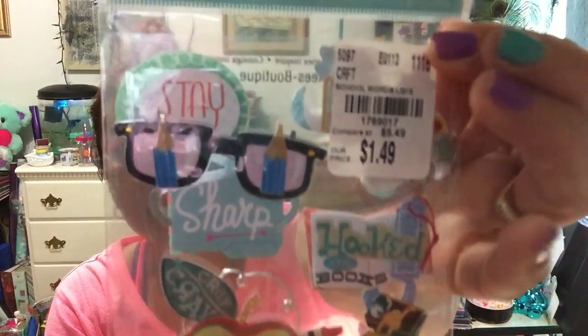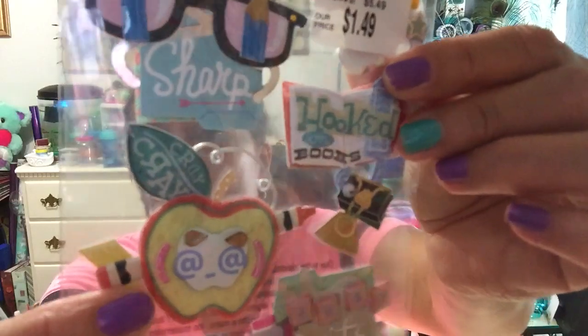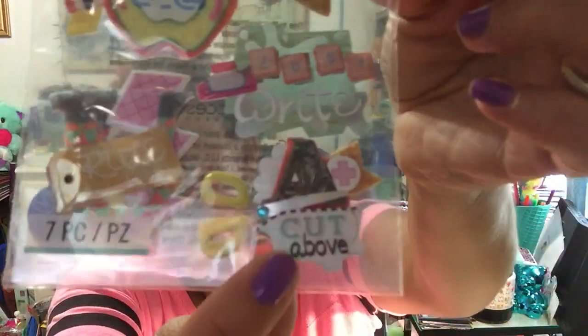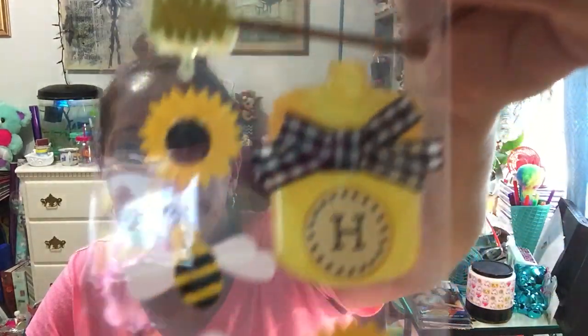I also found this one - it says 'stay sharp.' It's so cute with little school-supply designs like scissors and a ruler. I might give this one to my daughter because she loves books. I looked through all their stickers just to find really super cute ones. Love them!